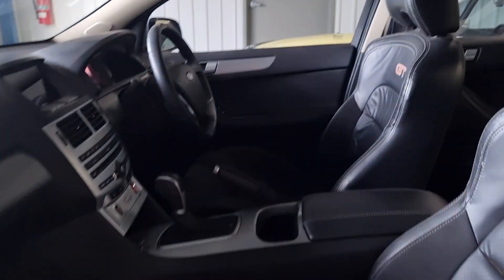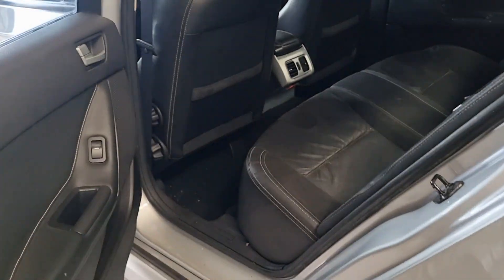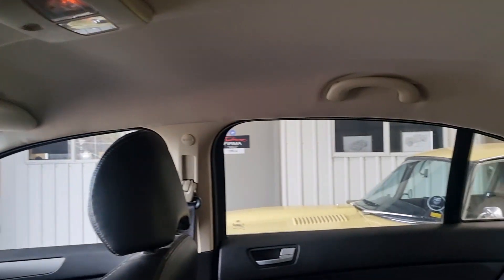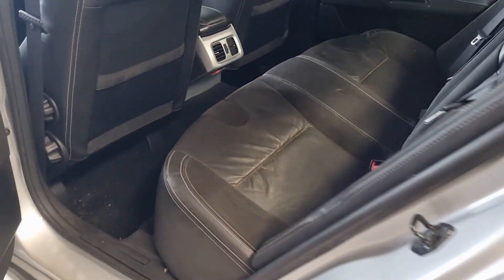Good headlining. The doors close nicely. Good seats all around. No tears.